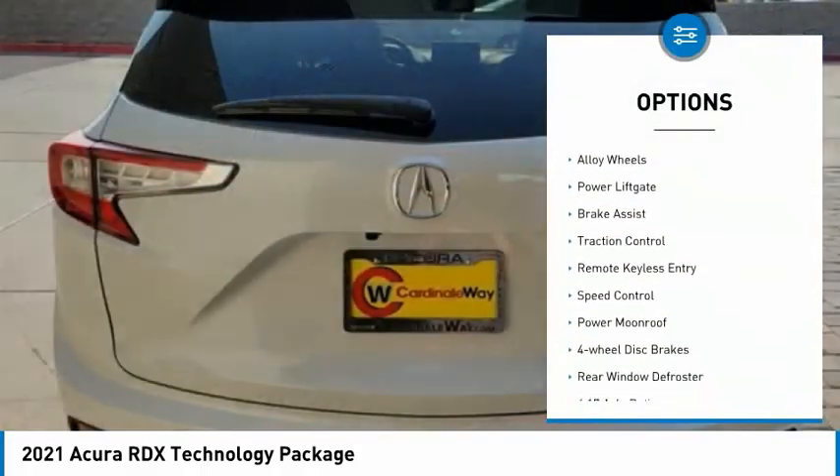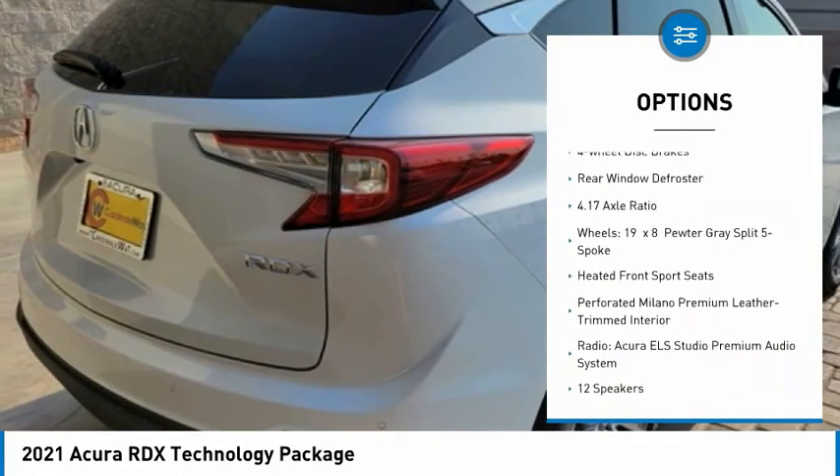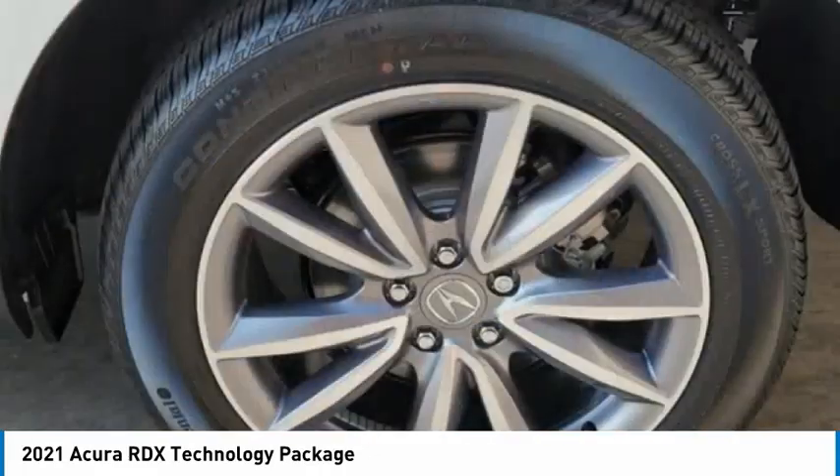Electronic stability control, alloy wheels, power lift gate, brake assist, traction control, remote keyless entry, speed control, power moonroof, four-wheel disc brakes, rear window defroster.